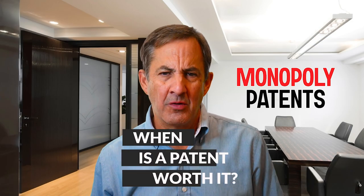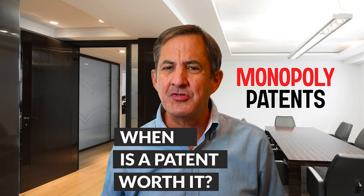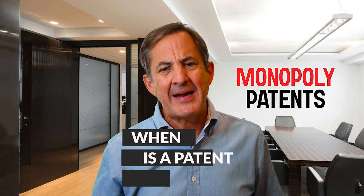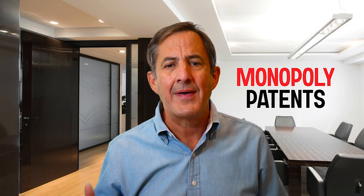So when is a patent worth it? That's a hard question to answer and it's very personal to you, to your situation, and to your invention. But I have a test — a really simple four-part test I call the four P's — and it's useful in helping you consider whether a patent is worthwhile for you.